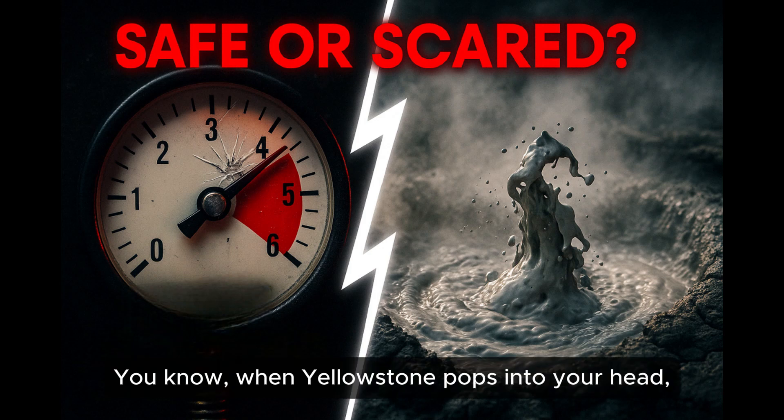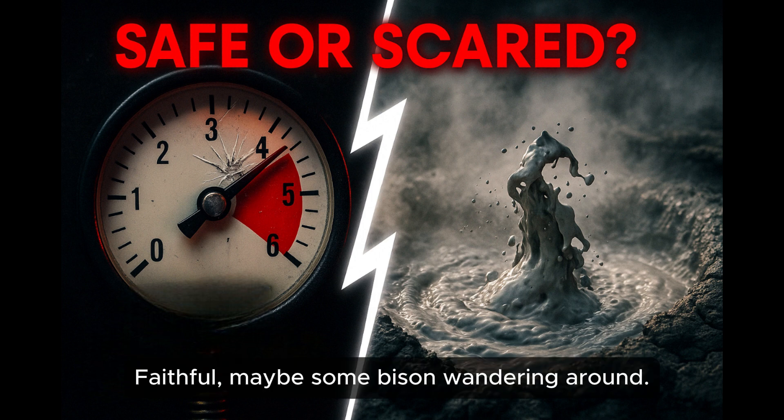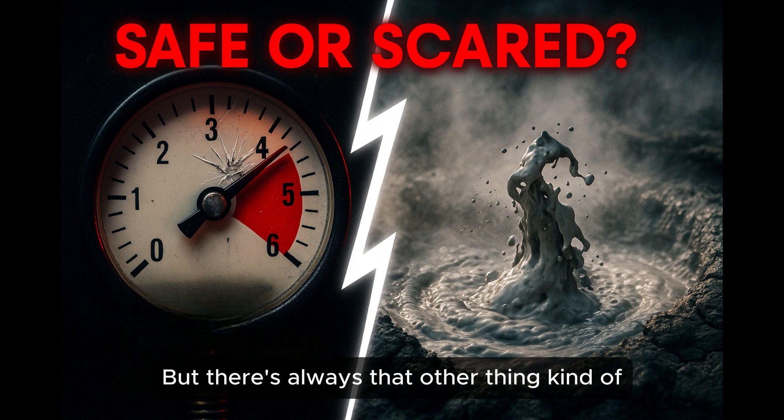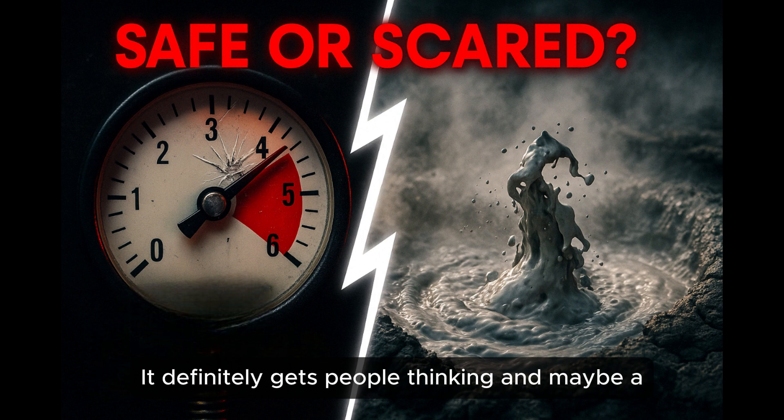When Yellowstone pops into your head, probably it's geysers, right? Old Faithful, maybe some bison wandering around — the classic images. But there's always that other thing kind of simmering beneath the surface, isn't there? The whole supervolcano idea. It definitely gets people thinking, and maybe a little worried.